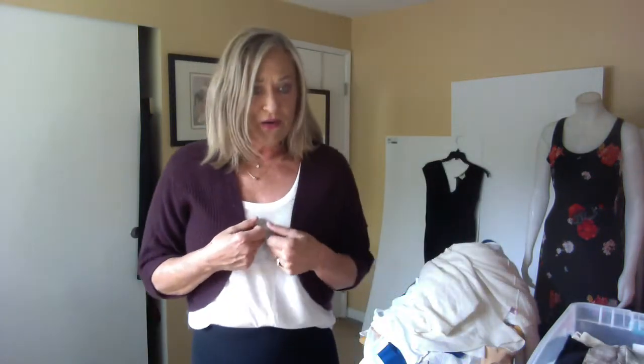I thought it would be a really nice piece to wear over camis and more bare tops in the spring and summer, and then again in the fall it'll be a great layering piece as well.